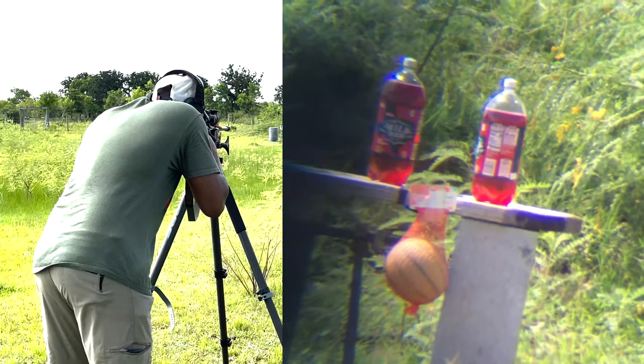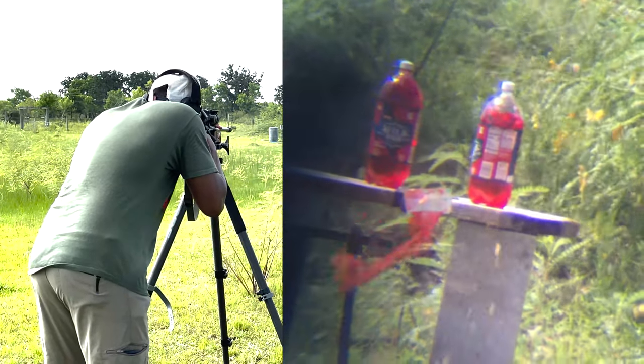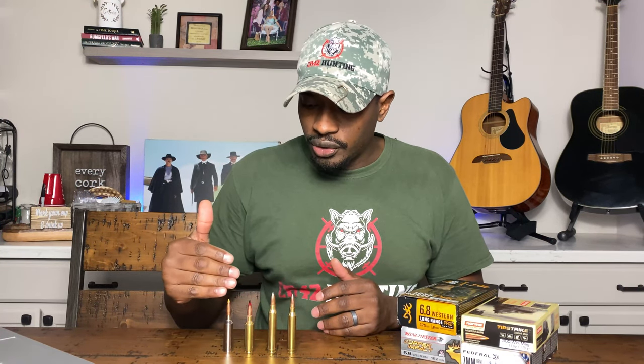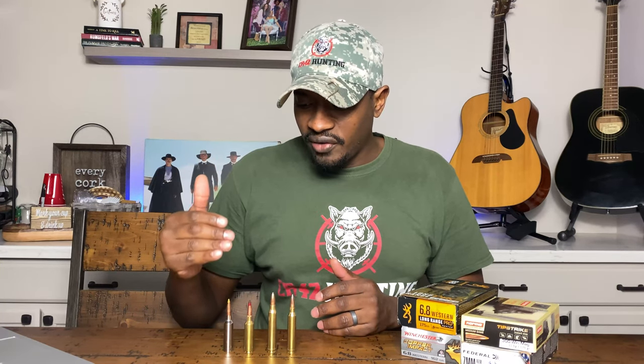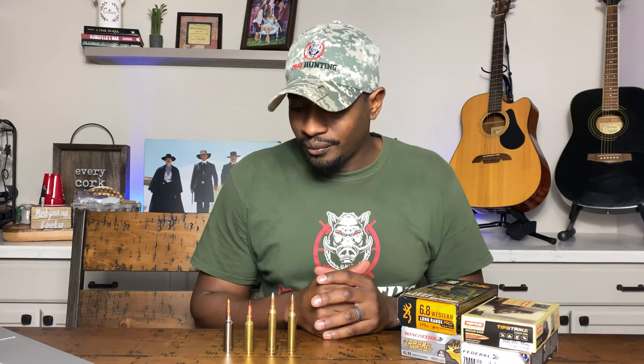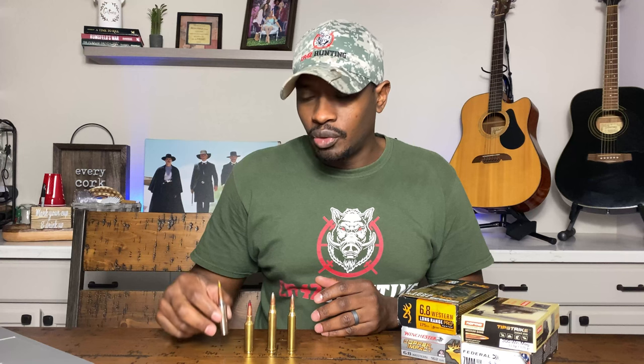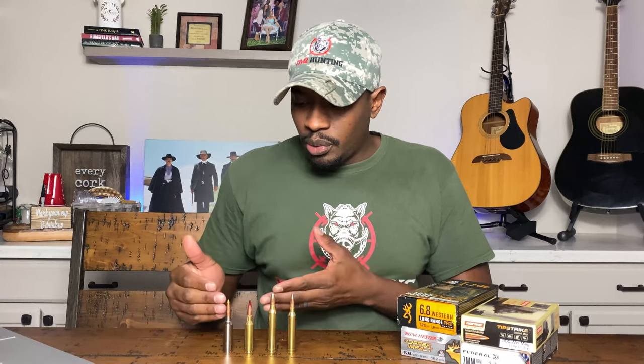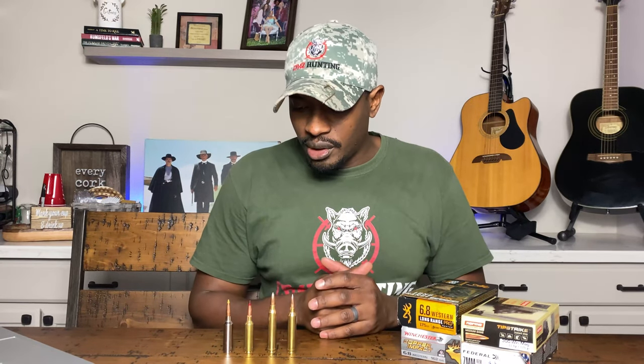The 6.8 Western comes along, and the whole goal from the very beginning was to give hunters something they could use to take down big game and dangerous game, but also something that would outperform the 6.5 Creedmoor downrange. And they were successful in doing both. The 6.8 Western gets about 16% more energy at 500 yards than the 6.5 PRC, which is also wildly popular right now. And it gets about 65-66% more energy than your 6.5 Creedmoor downrange. The 6.8 Western far outperforms both of those calibers.